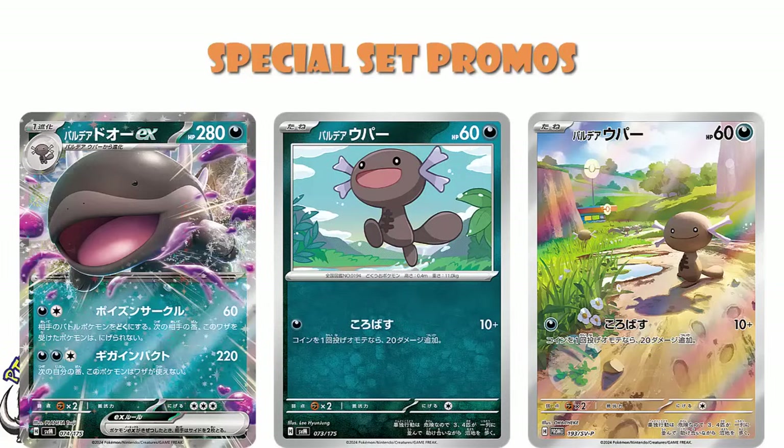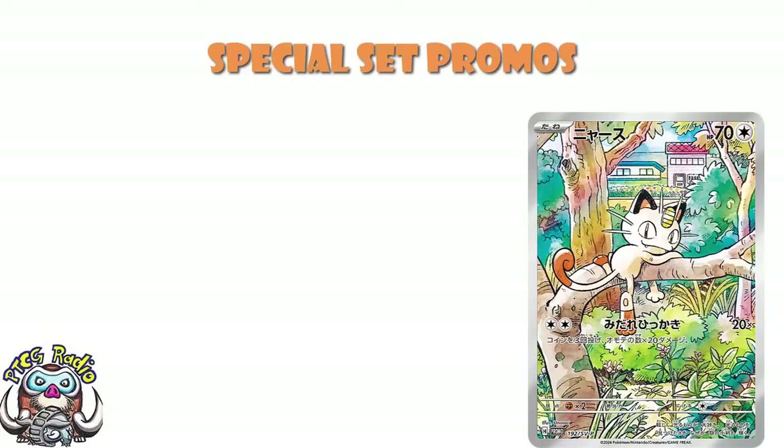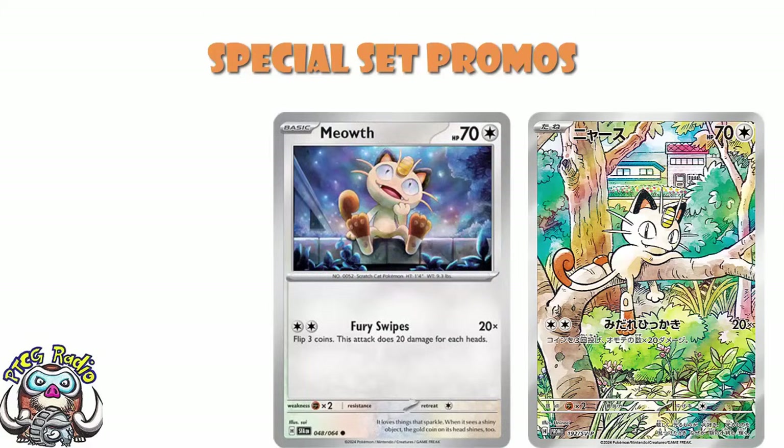We also have a really clear new look at the new promo Meowth — the new illustration rare Meowth. This one I don't like as much, although I'm sure a bunch of you will. It's an alternate art reprint of the one from Shrouded Fable. It's got Fury Swipes, 2 Energy, flip three coins, 20 for each heads. It's not terribly exciting, I'll be honest with you, but it's still kind of cool that we are getting them.